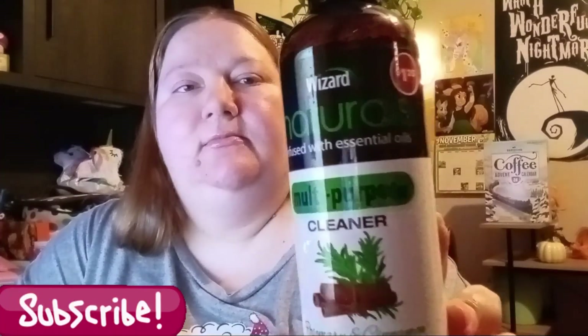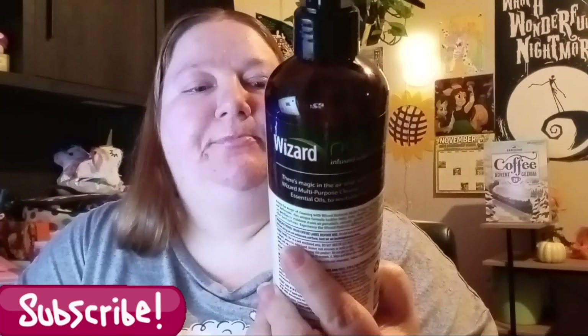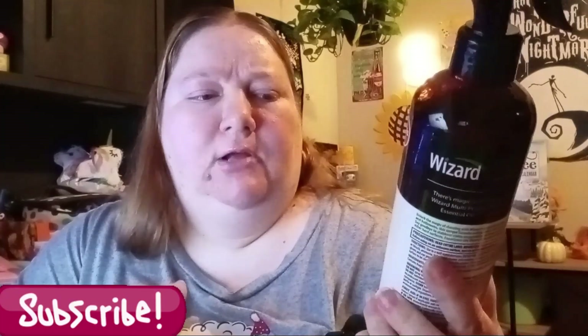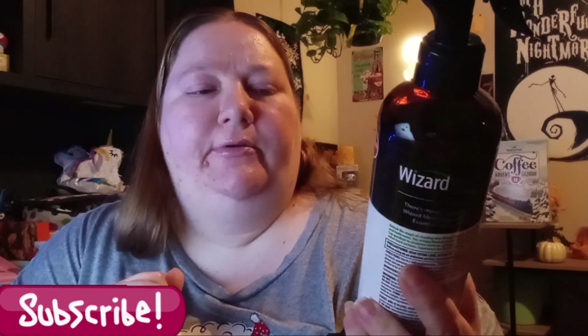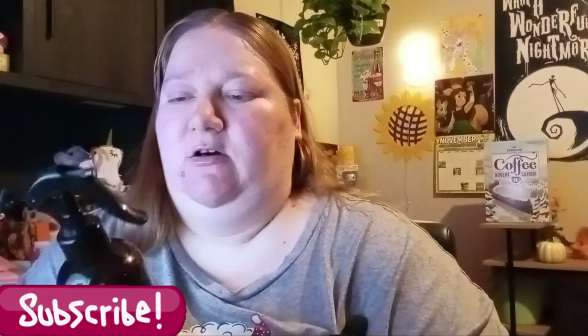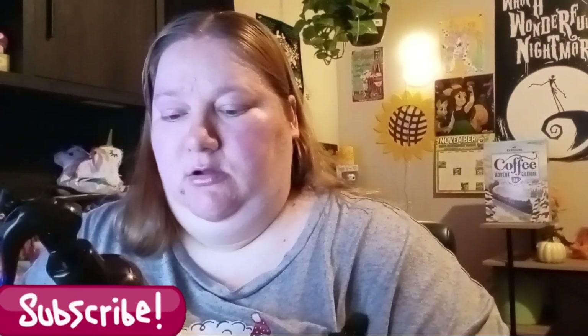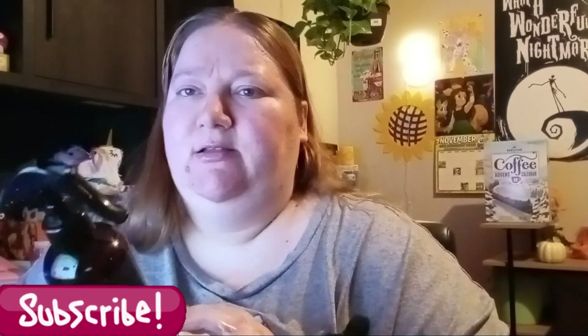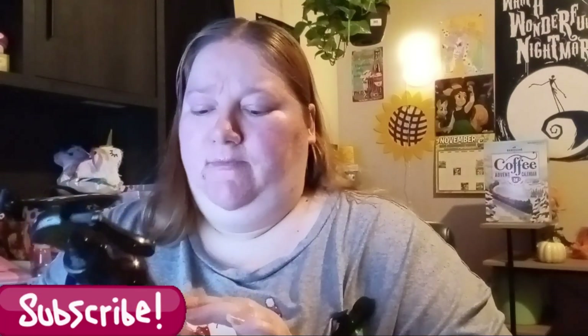Then I found Wizard's Naturals with essential oil — it's a multi-purpose cleaner. I can't remember if I bought this one before, but I think I got a lavender one which I really liked. This one is rosemary and cinnamon and there's 13 fluid ounces in here. I love cinnamon anything, so I figured this would smell pretty good. I don't know how well it cleans, but I liked the last Wizard's one I used, so hopefully this one cleans well too.